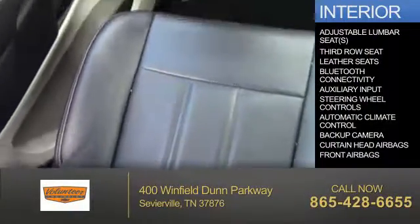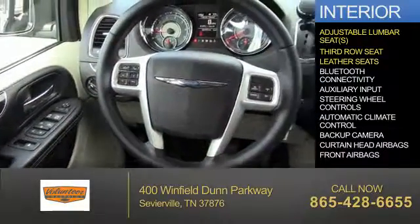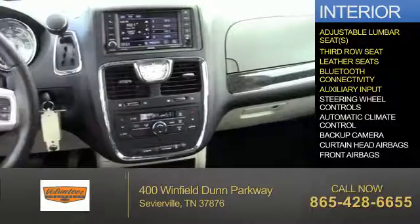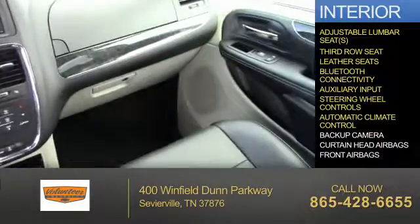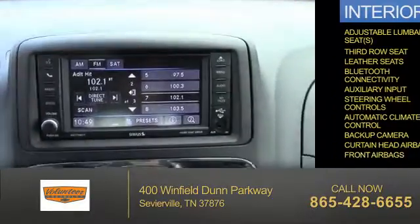Inside you'll find adjustable lumbar seats, third row seats, leather seats, Bluetooth connectivity, an auxiliary input, steering wheel controls, automatic climate control, a backup camera, curtain head airbags, and front airbags.